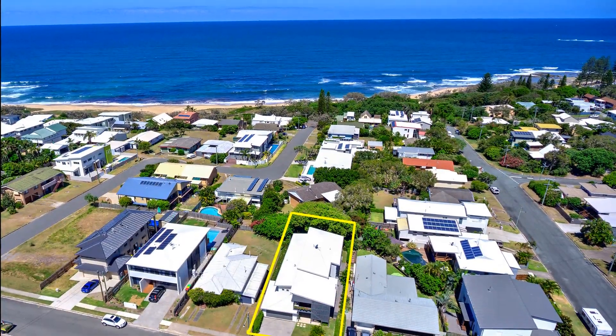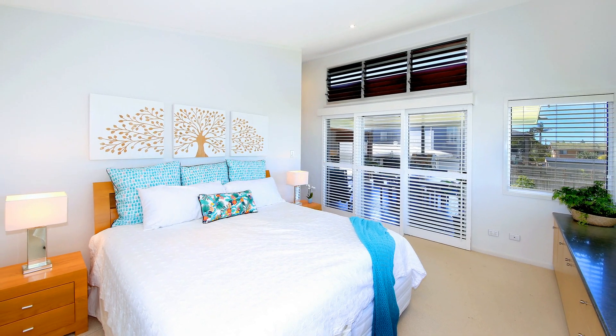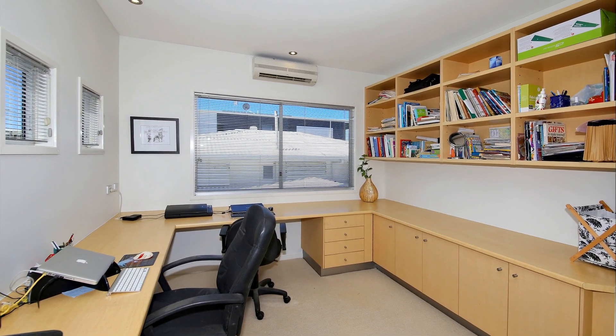This magnificent home boasts double bedrooms and an extremely spacious master suite, a private sanctuary which includes an impeccable oversized en-suite. As well, there's a fully fitted purpose-built office or fifth bedroom.